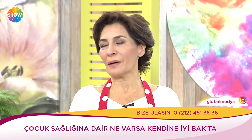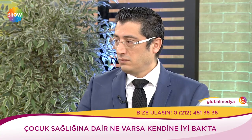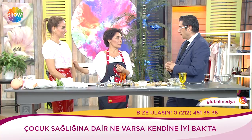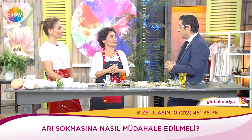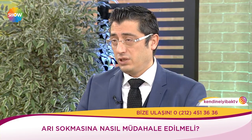Arı soktuğunda eskiden kesme şekeri ıslatıp sokulduğu yere basarlardı. Hocam ne diyor? Anafilaktik bir çocuksa zamanı kaybedip o işlemle uğraşmak hayati tehlikeye yol açabilir. Arı sokmasında çocuğun alerjisi olup olmamasına bakılmaksızın hemen hastaneye götürün — arının zehri etkiler, neresinden soktuğunun farkı yok. Kalbe yakın yerlerden sokmuşsa çok hızlı gelişir.